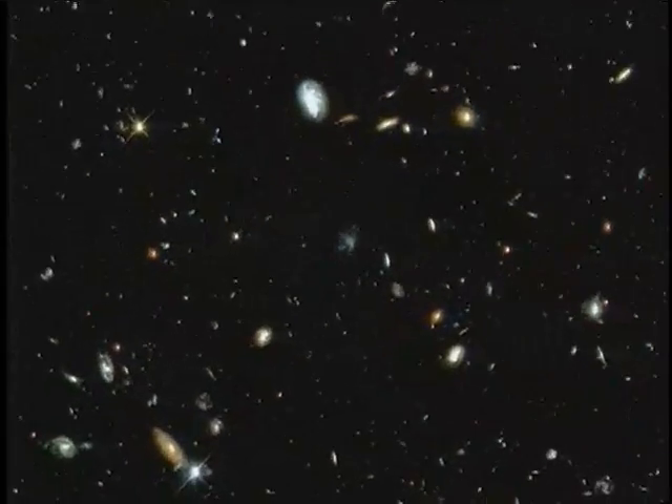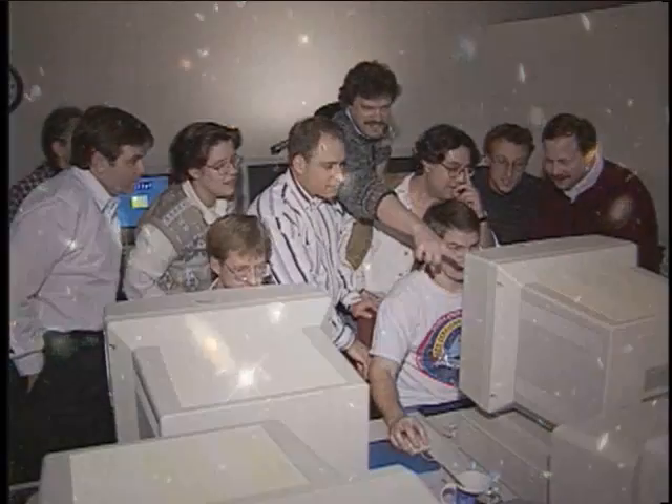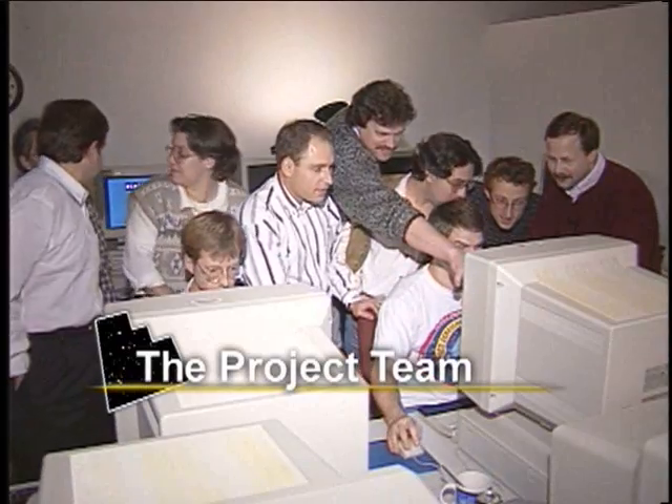We wanted to avoid any bright nearby galaxies that might have essentially dominated the picture, and so we had to do some studies to find a field of sky that was essentially boring in every way, so that we could look at the distant galaxies.